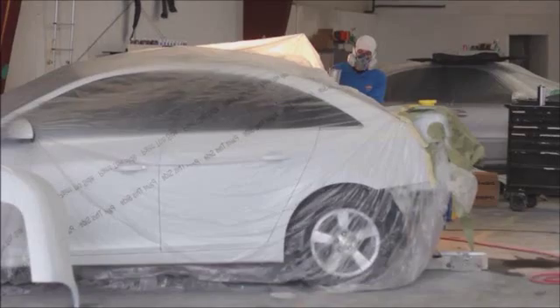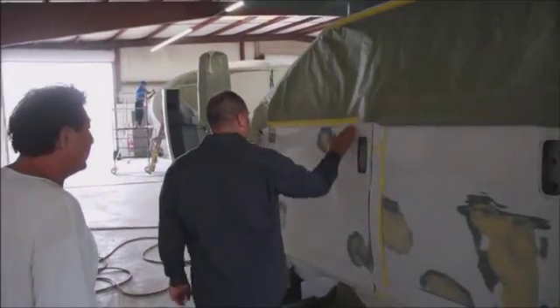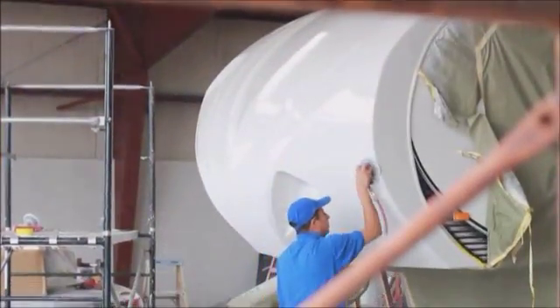We have some of the best guys in the RV industry. I've created a hand-picked team that are the best to work on your RV. We do remove any thermal checking that happens in the fiberglass. Before we lay our graphic designs, we don't want anything destroying your gloss or your clear coat.